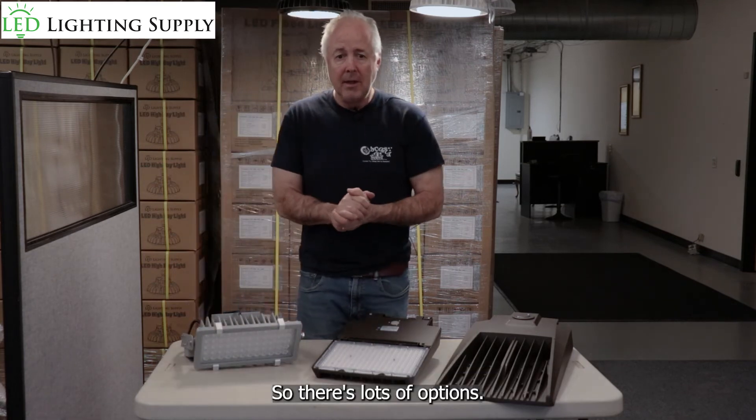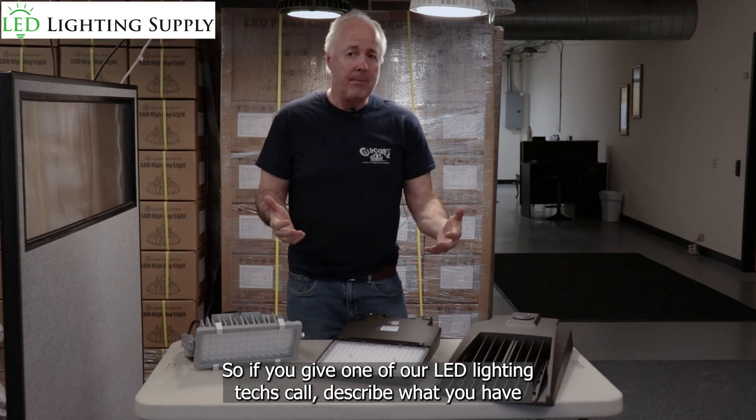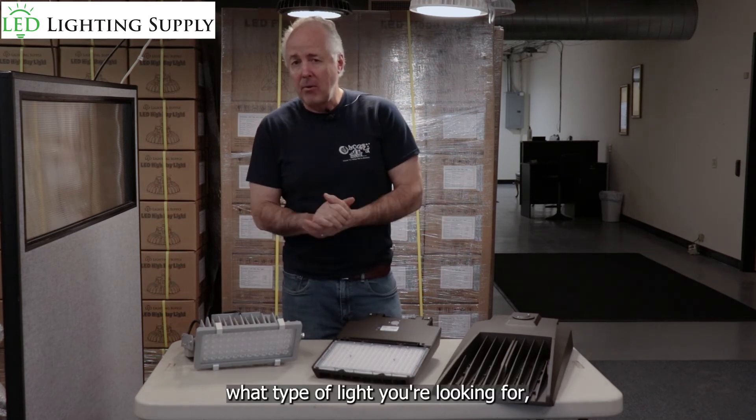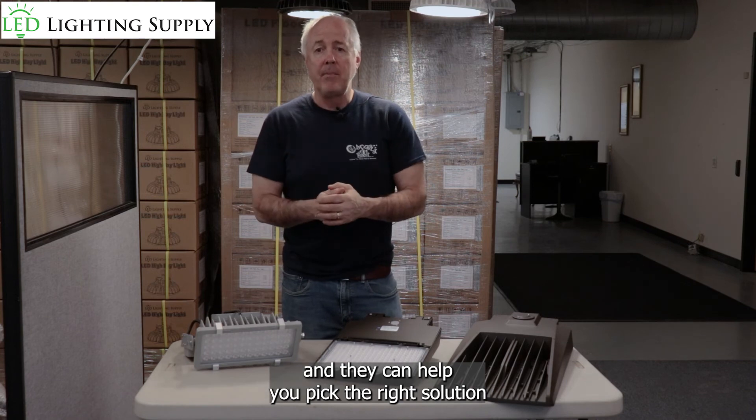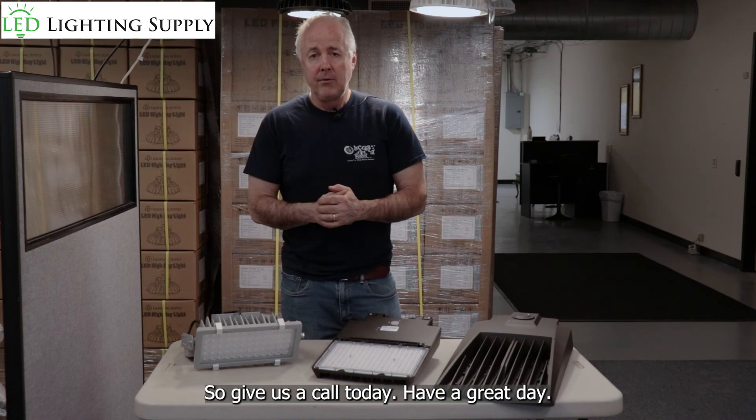So there's lots of options. If you give one of our LED lighting techs a call, describe what you have and what type of light you're looking for, they can help you pick the right solution. Give us a call today. Have a great day.